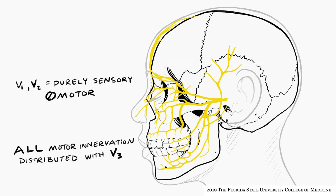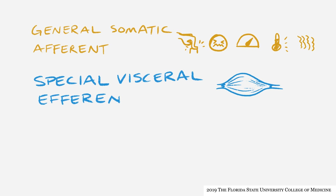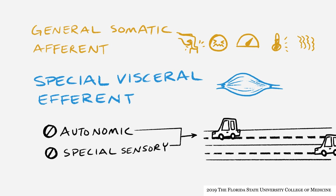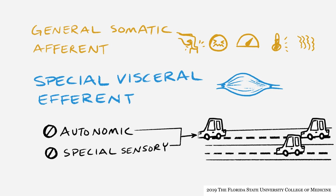The apparent simplicity of trigeminal nerve organization is often distorted by the fact that other nerves run with trigeminal nerve branches in order to reach their targets. General somatic afferent and special visceral efferent innervation are the only two intrinsic components of the trigeminal nerve. Thus, cranial nerve V itself does not include any autonomic or special sensory innervation. However, autonomic fibers, as well as some special sensory taste fibers, run with branches of the trigeminal nerve and become anatomically indistinct from these branches.